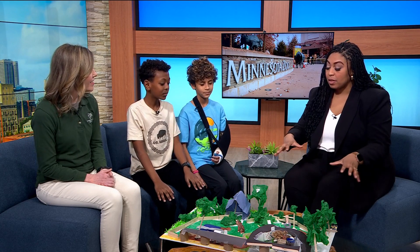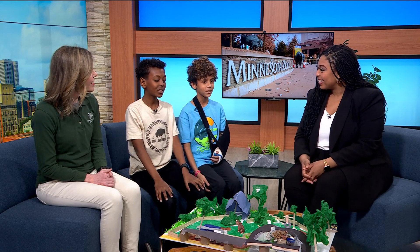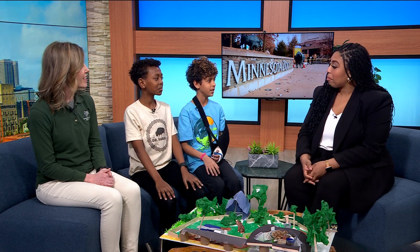I like the prairie dog exhibit because usually prairie dogs, we have them digging underground. But instead, we made it so the prairie dogs are going down from up. We built the dirt up so we can go under and watch them dig.